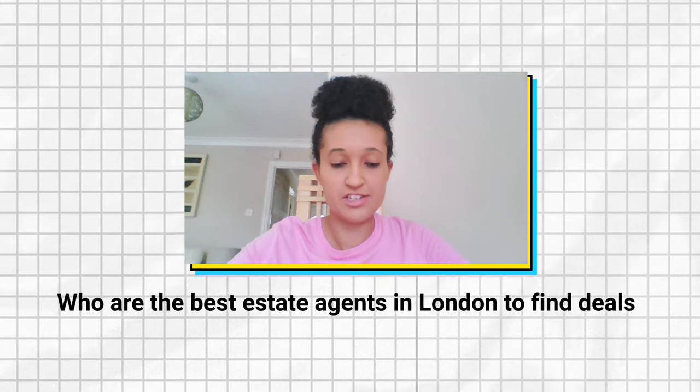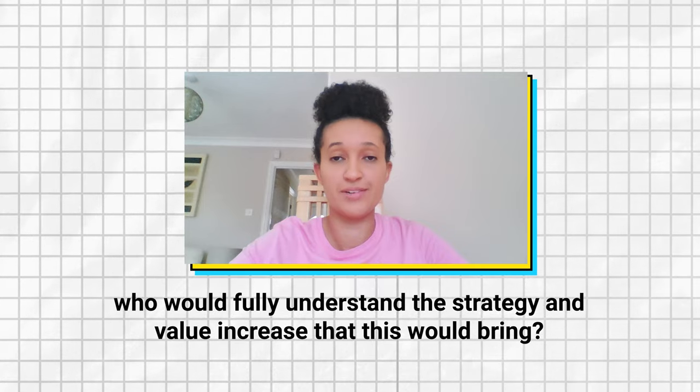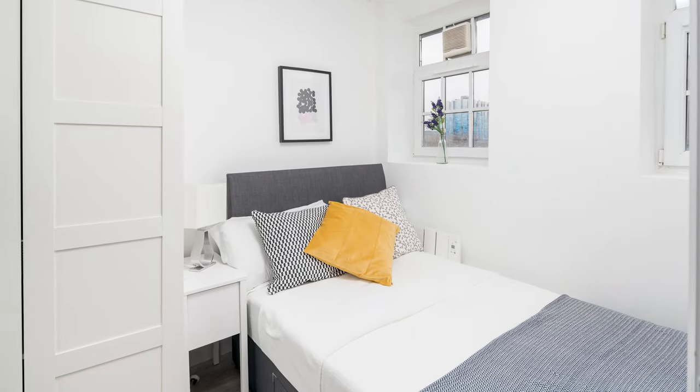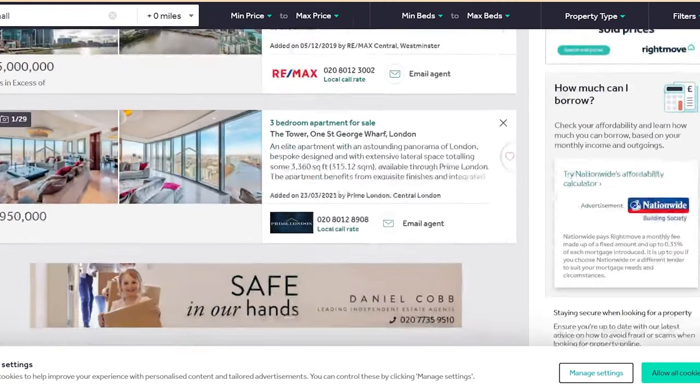Who are the best estate agents in London to find deals who fully understand the strategy? The best person is you. You will be best placed to find one-bedroom apartments that you can convert into two-bedroom apartments. You need to do your own due diligence and rely on that to make decisions — I would never want to rely on anyone other than myself. You can work with agents and get their help sending you sold two-bedroom comparables. Rightmove is the best tool out there to find these properties, and you can set up alerts so you get notified every time a property meeting your criteria is listed.